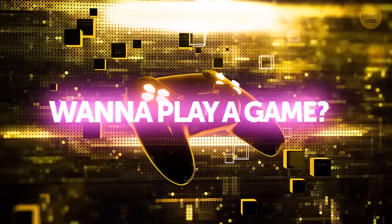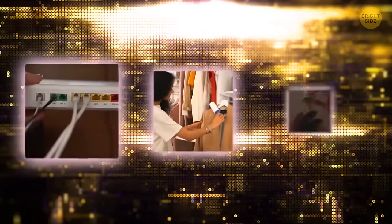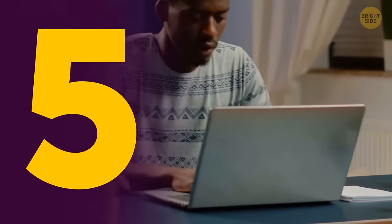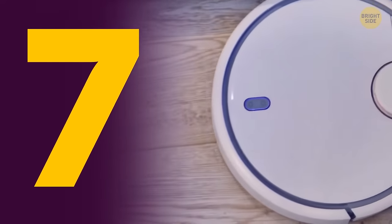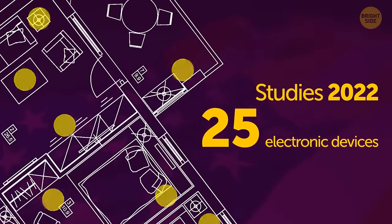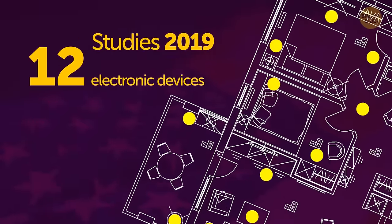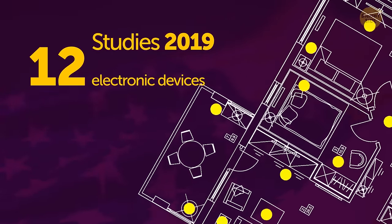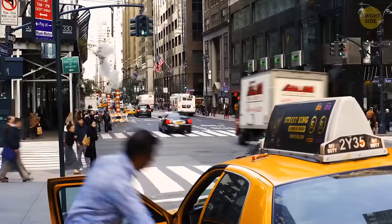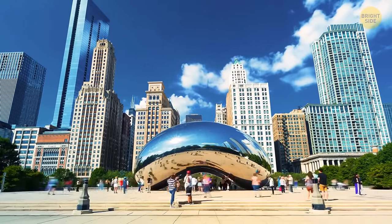Want to play a game? Can you count how many technical gadgets you use during your day? Don't forget to count your router, lint remover, and every light bulb. Studies claim that the average household in the USA currently owns around 25 electronic devices. In 2019, this number was more than half lower. The modern speed of life makes it so easy to forget that our everyday essentials have history. Let's do some time travel to refresh our memory.